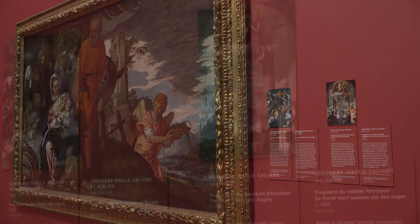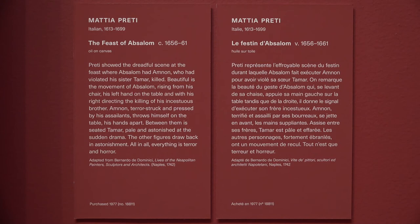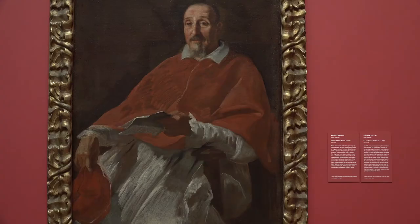Finally, we introduced our new label standard into these galleries, which is now in alignment with our Canadian and Indigenous galleries as well as many of our other galleries. The new labeling system is in fact much more accessible.